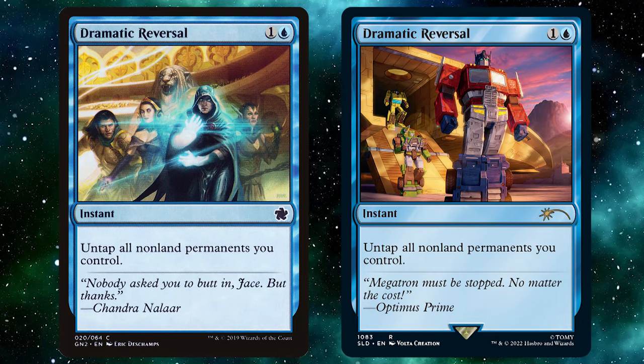Starting with number 10, we have Dramatic Reversal. For one and a blue you get an instant that is an uncommon — untap all non-land permanents you control. What's amazing about this card is that it is an uncommon, which is very easy to get. There are multiple reprintings of it. This card for two mana gives all your blue decks' creatures pseudo-vigilance.